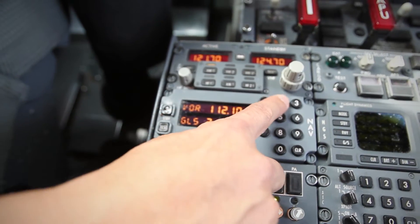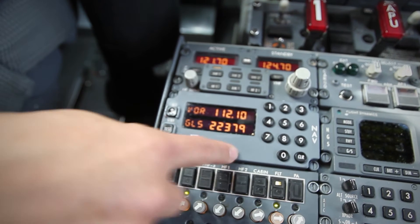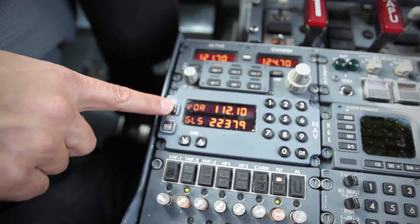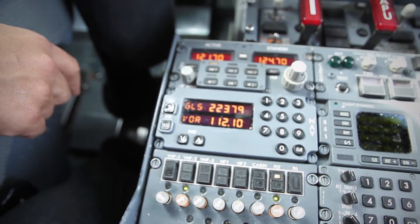So we type it into the scratch pad — 32379 — in the case of runway 34 left at Sydney, and then we bring the channel from standby to active, and that's it.